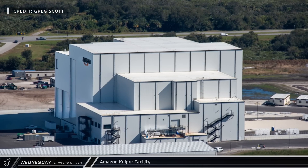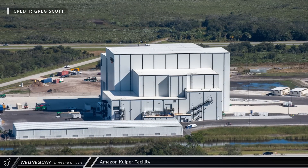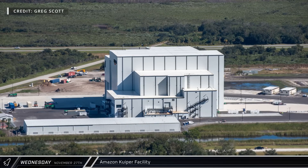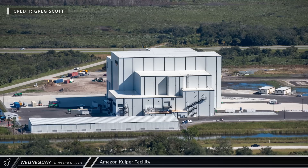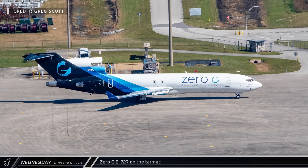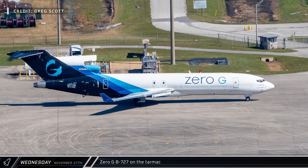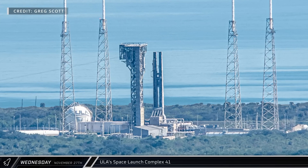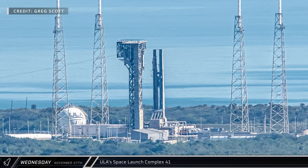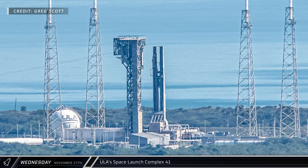Up by the shuttle landing facility, the Amazon Kuiper payload processing facility looks to be nearing completion. The building appears complete from the outside, but internal fit-outs are still underway. A Zero-G 727 was spotted on the tarmac — this plane flies a parabolic flight plan, giving its passengers several opportunities to experience periods of simulated zero gravity on each flight. All appeared quiet at ULA's Space Launch Complex 41, but this is likely just the calm before the storm, as the next Vulcan Centaur launch is expected early next year and ULA has a healthy manifest planned for 2025.